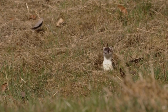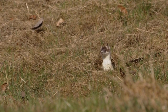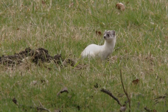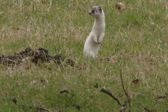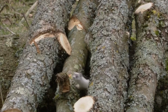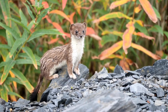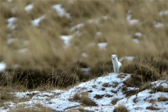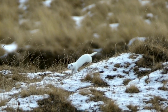A male short-tailed weasel is called a dog, hob, or jack, while a female is called a jill. The collective noun for stoats is either gang or pack. Introduced in the late 19th century in New Zealand to control rabbits, the short-tailed weasel had a devastating effect on the native bird population and was nominated as one of the world's top 100 worst invaders. Ermine fur was used in the 15th century by Catholic monarchs, who sometimes used it as a ceremonial cape, and it has long been used in the ceremonial robes of members of the UK House of Lords, as well as on images such as the Infant Jesus of Prague.